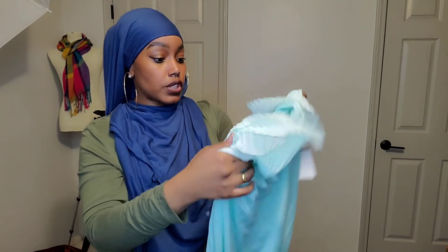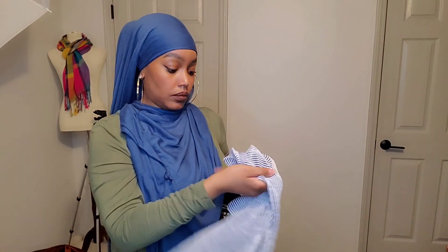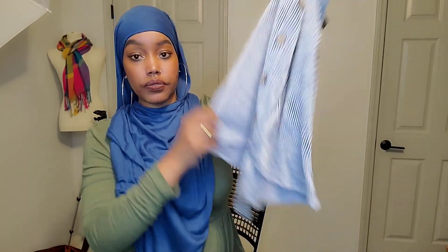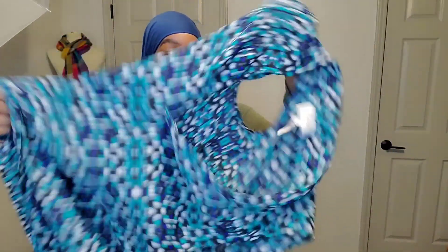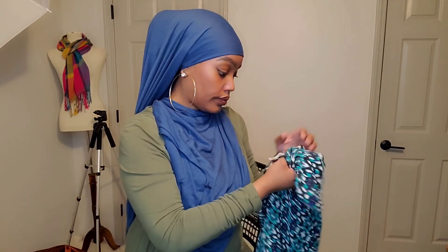This is a French Laundry new-with-tags top — simple, with pleated detailing around the neckline. Another half-off item. This is a W5 striped knit top with a button-down front. Another half-off item. This is by Shelly Seagull — a printed chiffon style top, half off, size large.